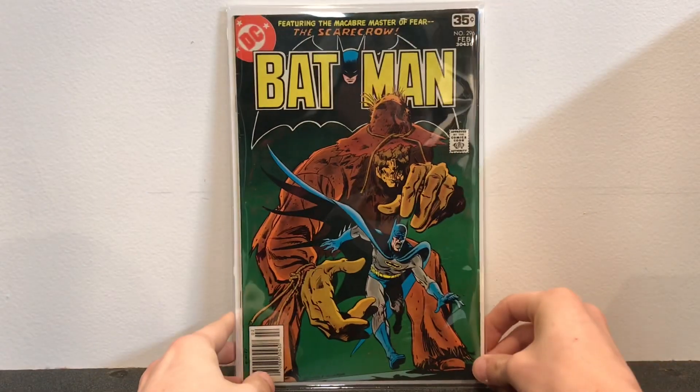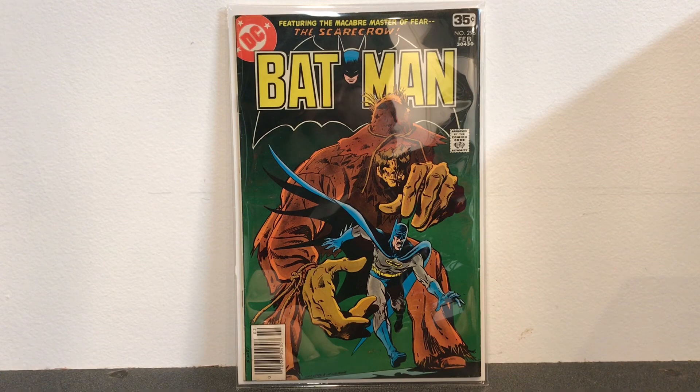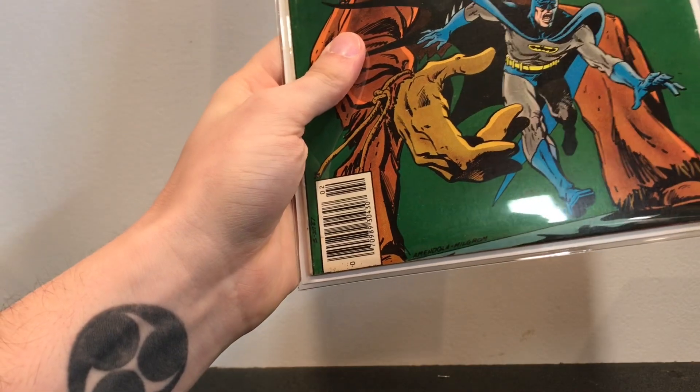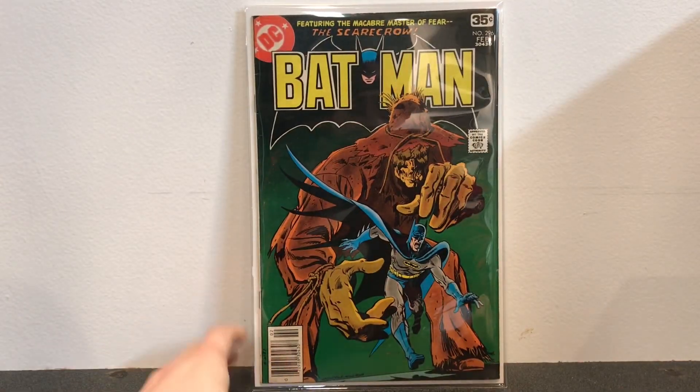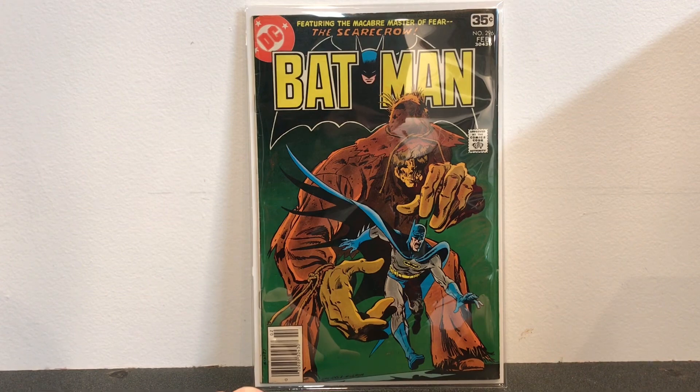Here we have one of my favorite Scarecrow covers of all time. I'm actually not sure who does this one — it's Al Milgram actually. This is Batman number 296, and it's just a really cool Scarecrow cover for me.